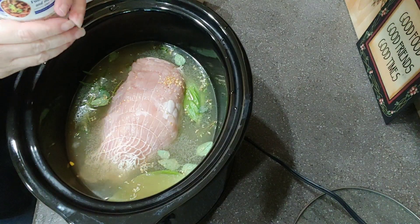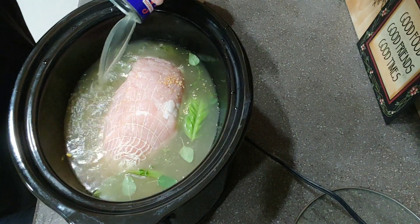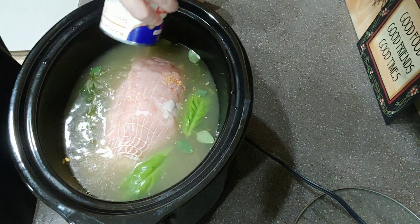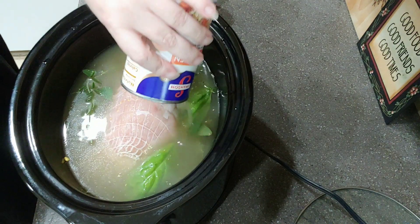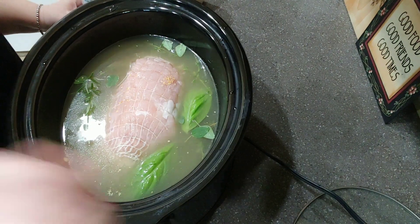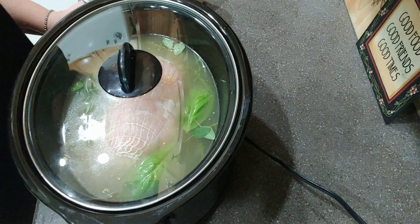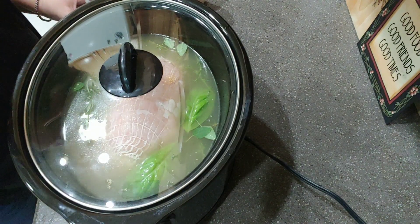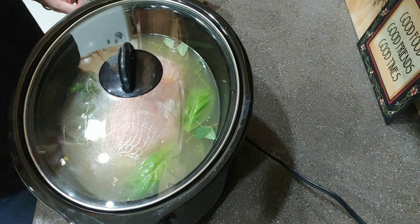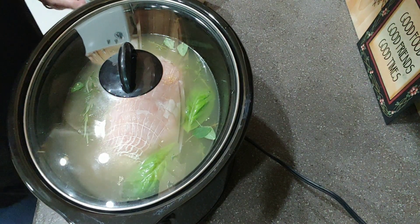I was thinking about putting lemongrass in this — turkey and lemongrass? I know it's good on chicken, surely it's good on turkey too. Y'all let me know so I'll know next time. Now I won't bring you back until tomorrow — I'm not going to bore you with how to take a turkey out of a crock pot. I will take the turkey out and save the broth for a soup later.